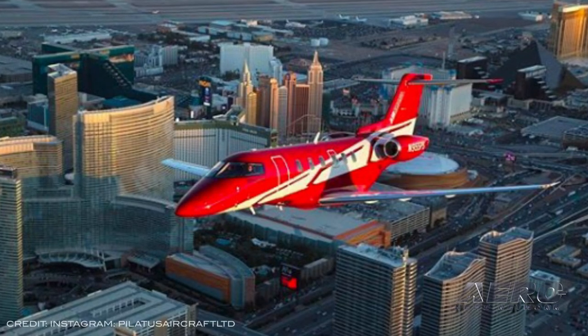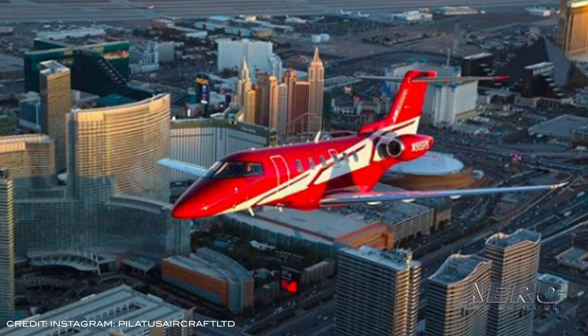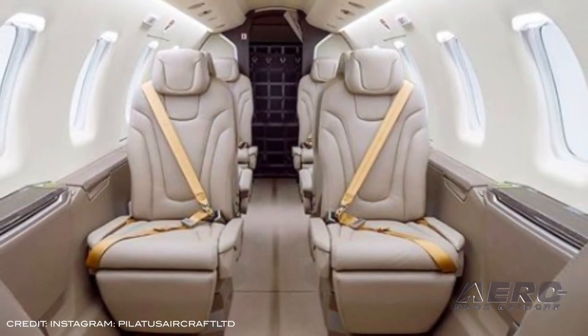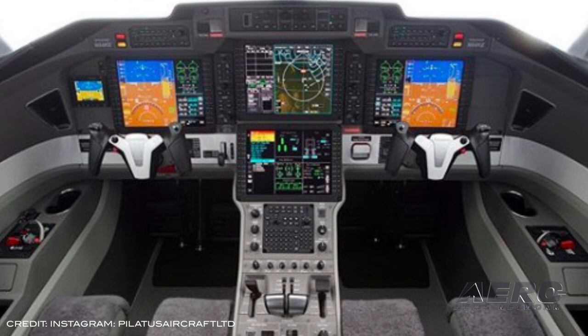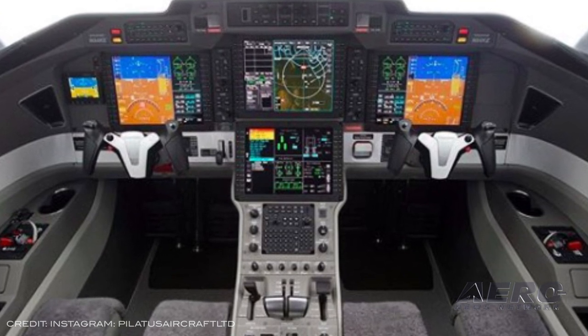Pilatus is celebrating the 50th delivery of the PC-24 super versatile jet to a U.S. customer. The fleet leader has already amassed 1,400 flying hours in just 20 months of service. Pilatus will feature both the PC-24 and the PC-12 at the static display during NBAA Base.